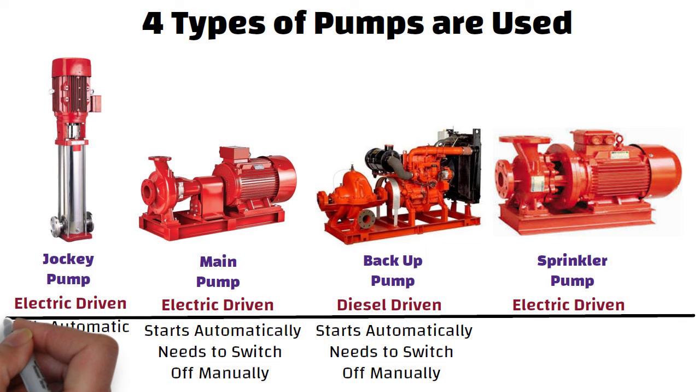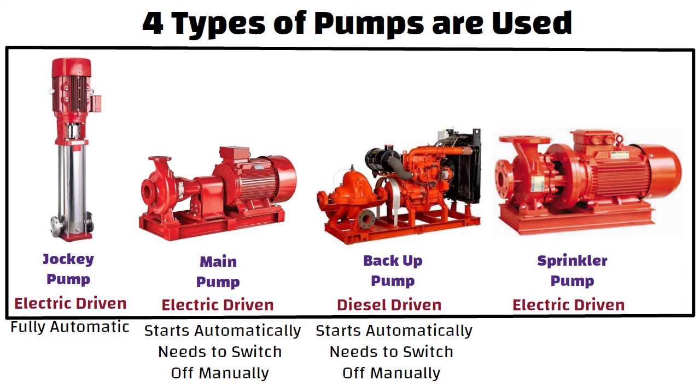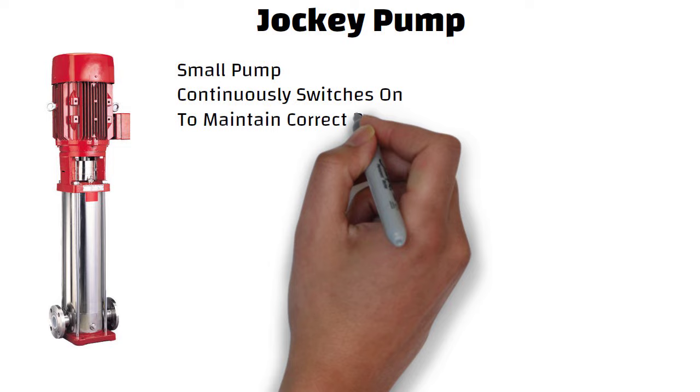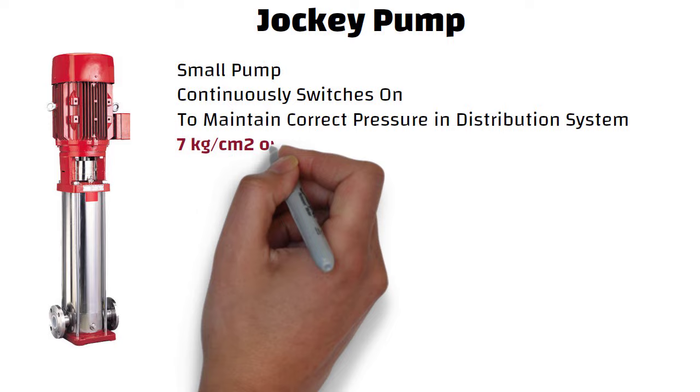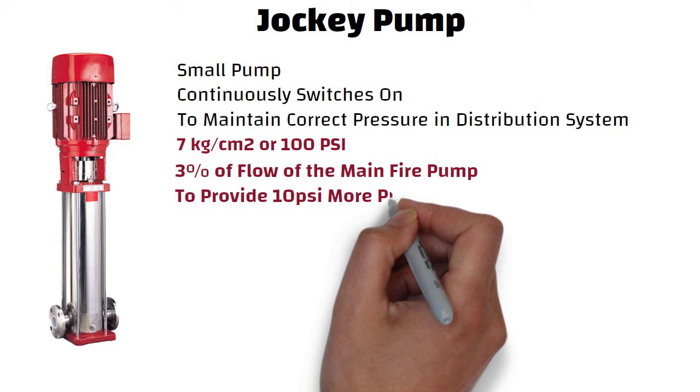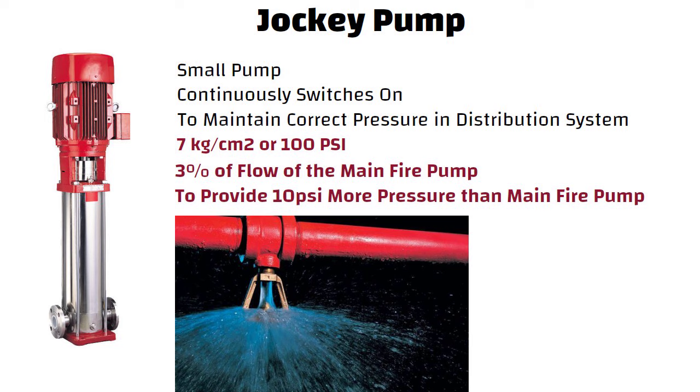Each of these pumps is capable of pumping the required amount of water individually. They are identical in capacity, except the jockey pump. The jockey pump is a small pump which continuously switches on to maintain the current pressure in the distribution system, which is normally 7 kg per centimeter square or 100 psi. Jockey pumps should be sized for 3% of the flow of the main fire pump and to provide 10 psi more pressure than the main fire pump. If there is a small leakage somewhere in the system, the jockey pump will switch on to compensate for it.